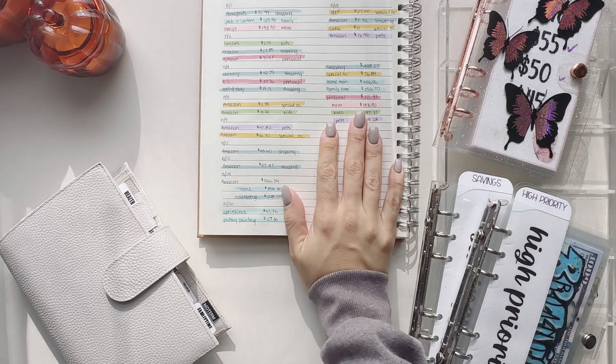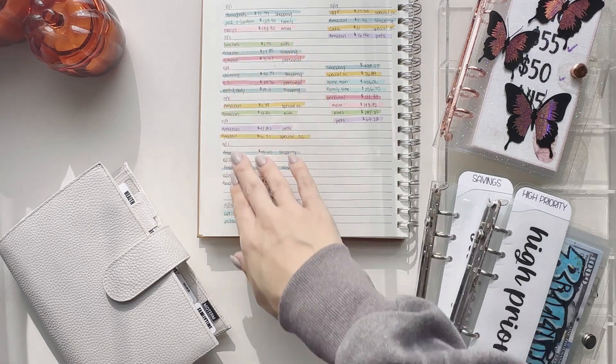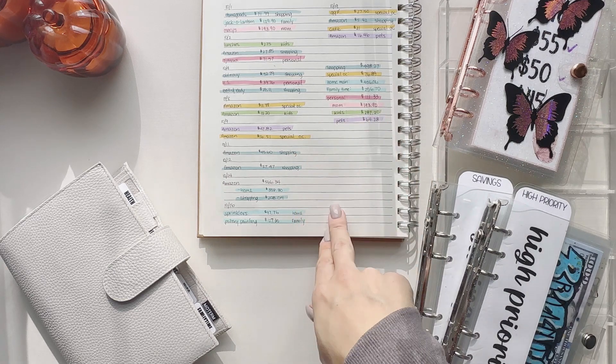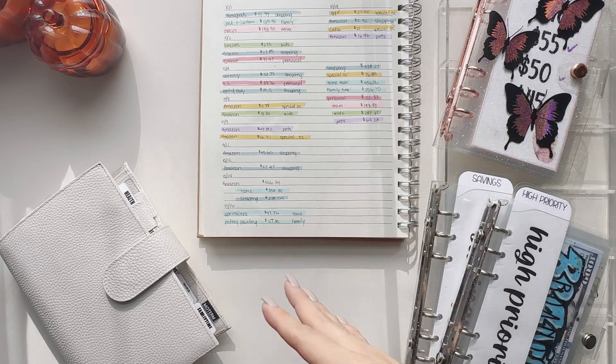Hi everyone, thanks for joining me in this video. My name is Frances. This is going to be a cash unstuffing video for all of my October 2023 expenses. As you see here, I've listed where I bought things, how much I've spent, and which envelope it's going to be coming out of. I'm gonna get right into this video because I don't want it to be too lengthy — aside from the cash unstuffing, I'm also gonna be swapping out some bills.